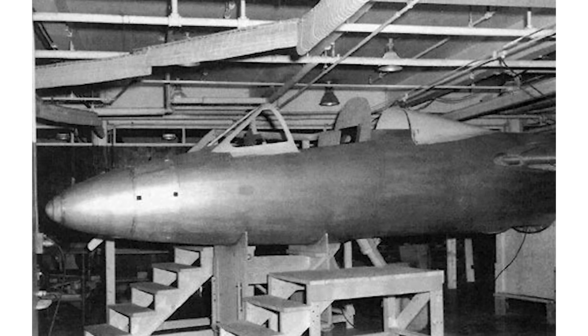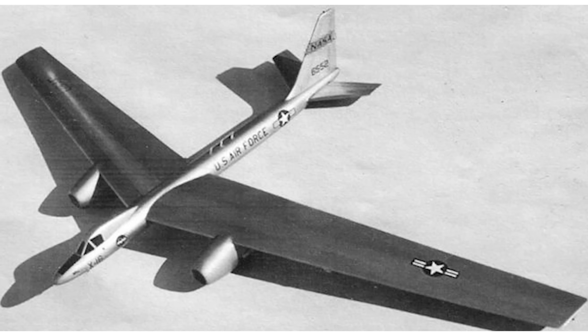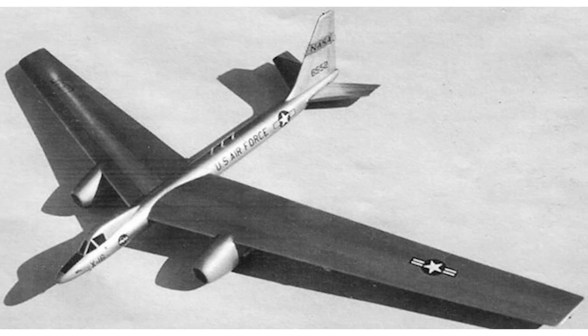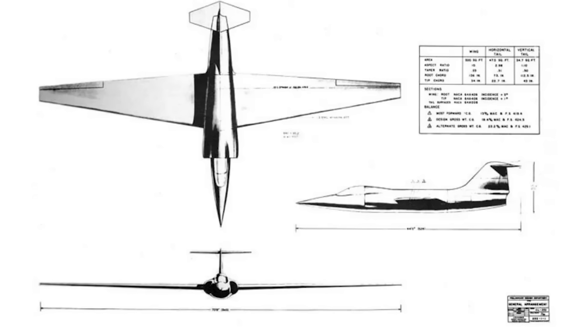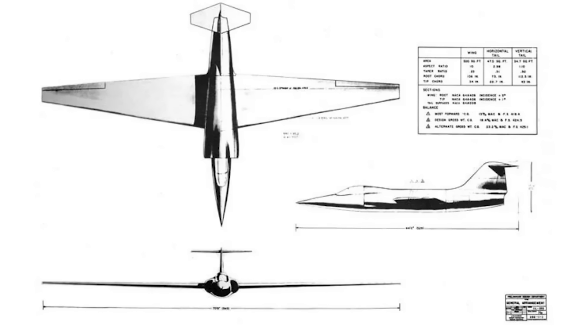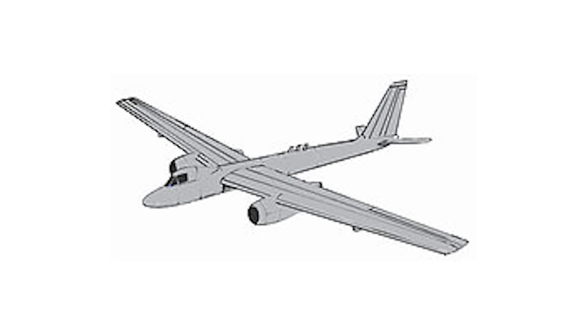By mid-1954, the X-16 was faltering. Its complex airframe delayed assembly, and doubts grew. Meanwhile, the CIA saw potential in Lockheed's simpler design. Air Force objections that the CL-282 relied on the same J-57 engines as the X-16 were overruled after a meeting between CIA Director Alan Dulles, Air Force Secretary Harold Talbot, and other officials. Covert funding launched Project Aquatone, and the U-2 emerged.